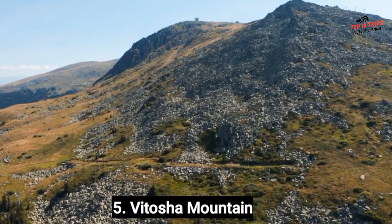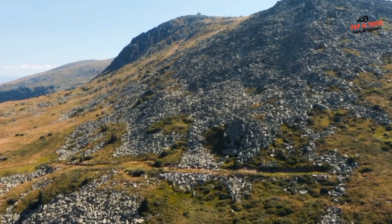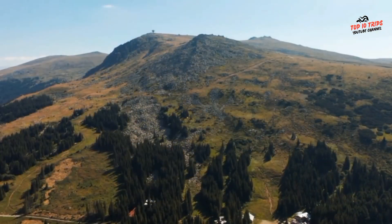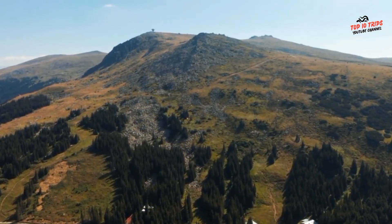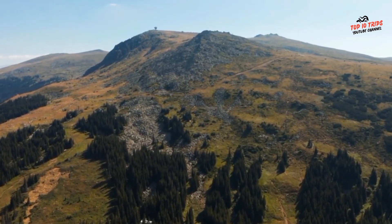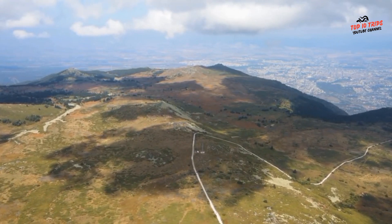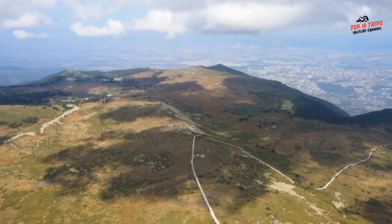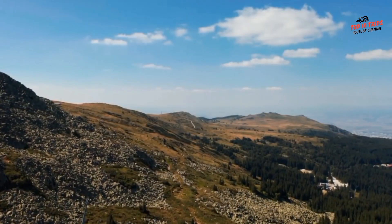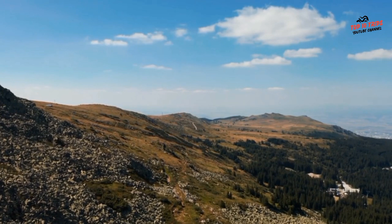Number 5: Vitosha Mountain. Vitosha Mountain is a beautiful natural landmark located just outside of Sofia, Bulgaria. It is a popular destination for hiking enthusiasts, with many trails of varying difficulty levels, ranging from easy to challenging. Vitosha Mountain is also a popular winter sports destination, with several ski resorts on the mountain offering a variety of slopes for skiers and snowboarders of all skill levels.